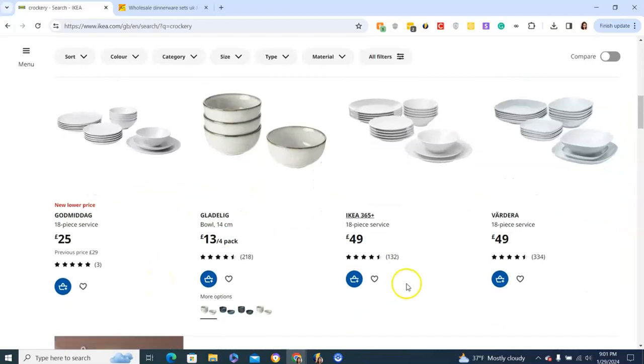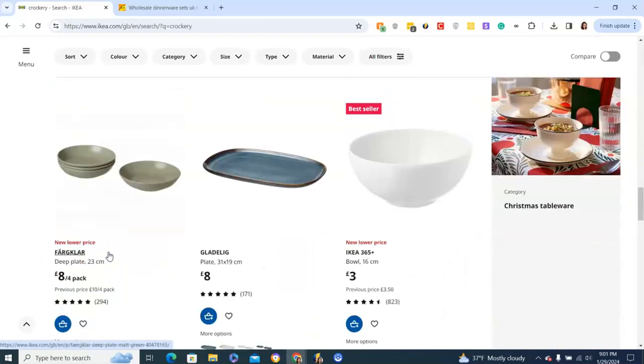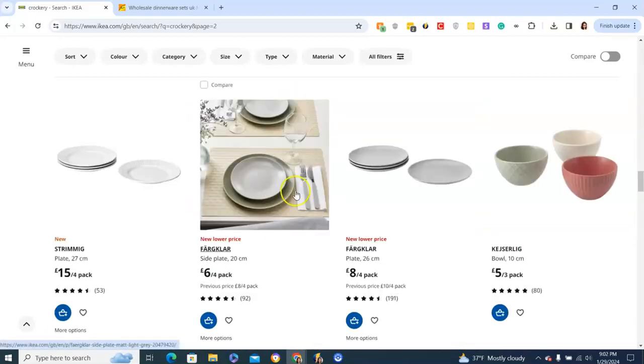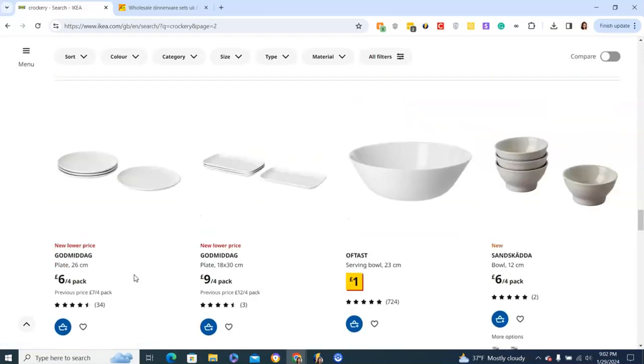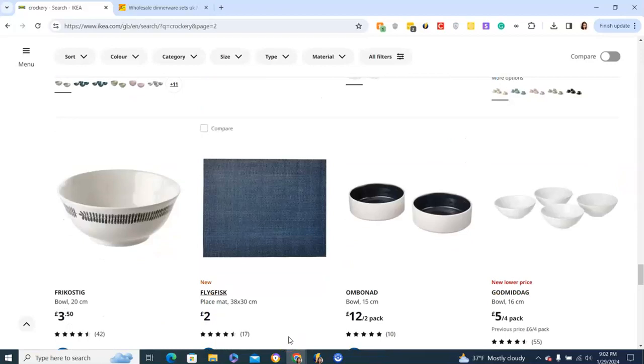Ikea has a lot of classic shapes and sizes. For example, an 18-piece set — which is service for six — is around £50. You can pick and choose; they have scalloped designs, solid white, just plates, and you can mix and match. Serving trays and serving plates are great for buffet setups, and for abstract or varied tableware for buffets, Ikea is highly recommended.